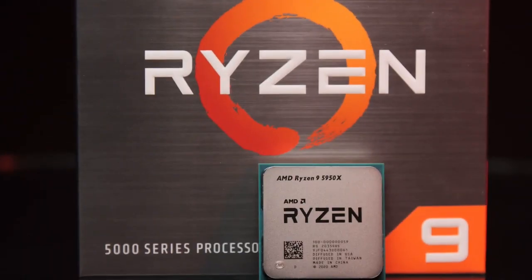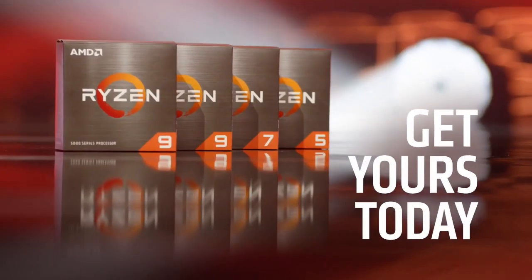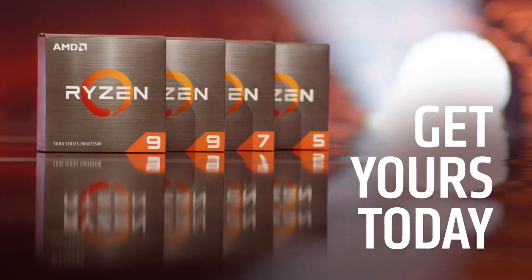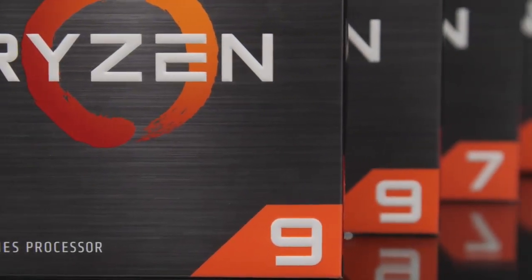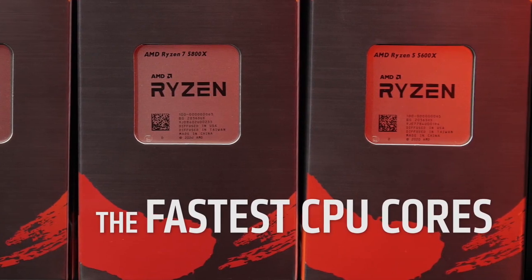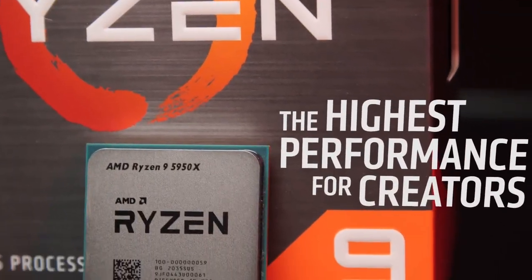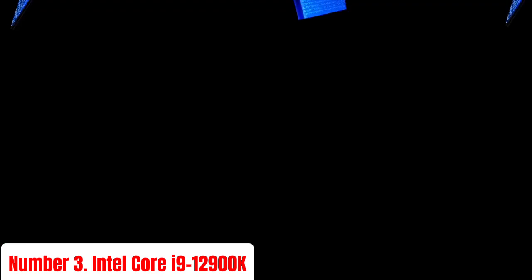For gamers, the 5600X excels in providing high frame rates and low latency, ensuring a competitive edge in fast-paced games. Content creators will also appreciate its ability to handle intensive applications like video editing and 3D rendering with ease. Paired with the included Wraith Stealth cooler, the AMD Ryzen 5 5600X is a versatile and powerful processor, perfect for any high-performance desktop build.